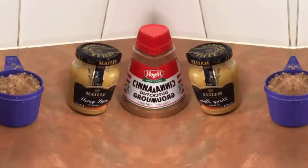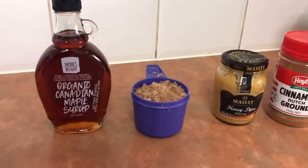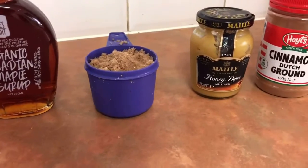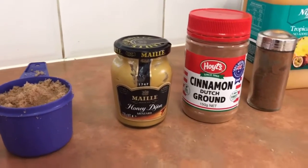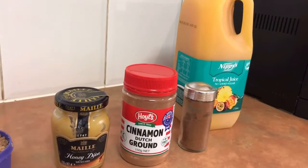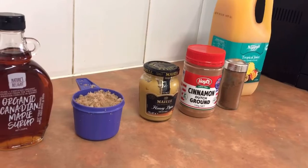All right guys, bear with me as I do this maple glaze for the very first time. I'm doing a ham for the very first time - a little bit excited, a little bit nervous. Anyway, here's everything going into my maple glaze: three quarters of a cup of proper maple syrup, three quarters of a cup of brown sugar, three tablespoons of Dijon mustard - I've got honey Dijon, that'll have to do - three quarters of a tablespoon of cinnamon, half a teaspoon of nutmeg, and a pour of orange juice - I've only got tropical juice so we'll use that. The oven's set at 140.